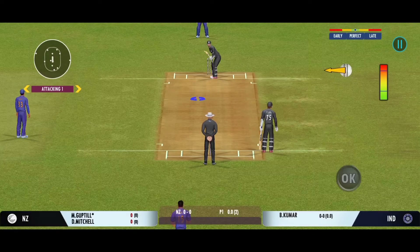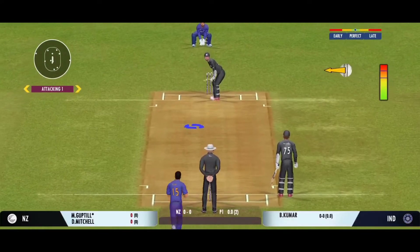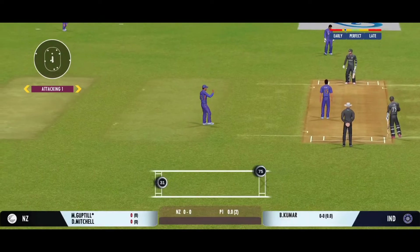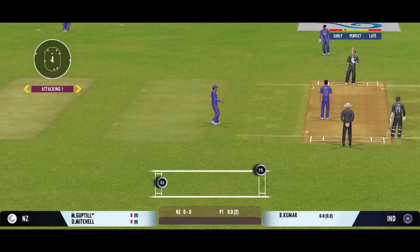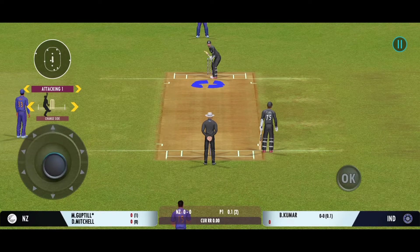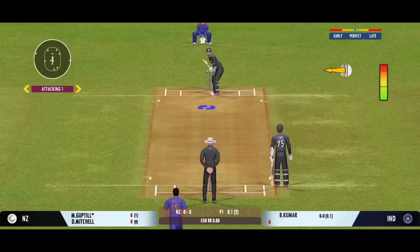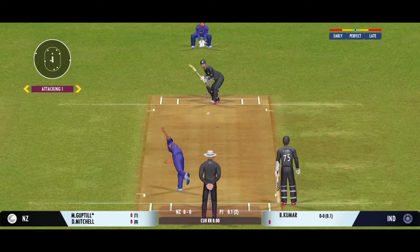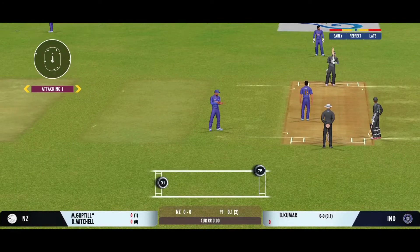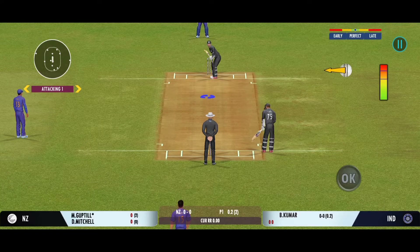There must be some nerves as the batsman is set to face his first ball. Handsomely played but straight to the fielder — though connected well, it goes straight to the fielder. That was outstanding fielding.